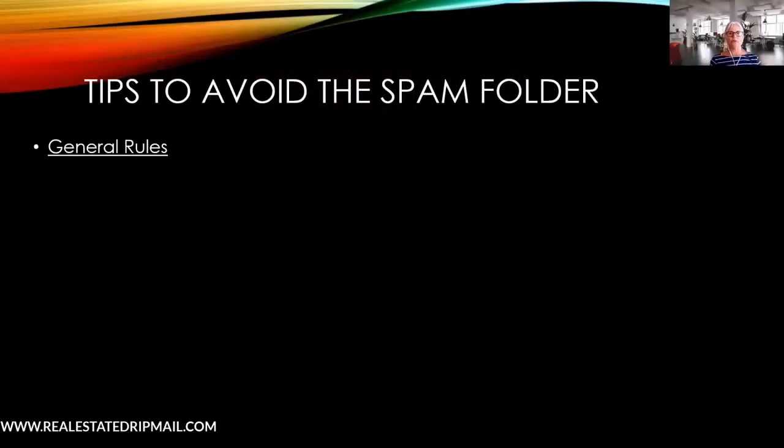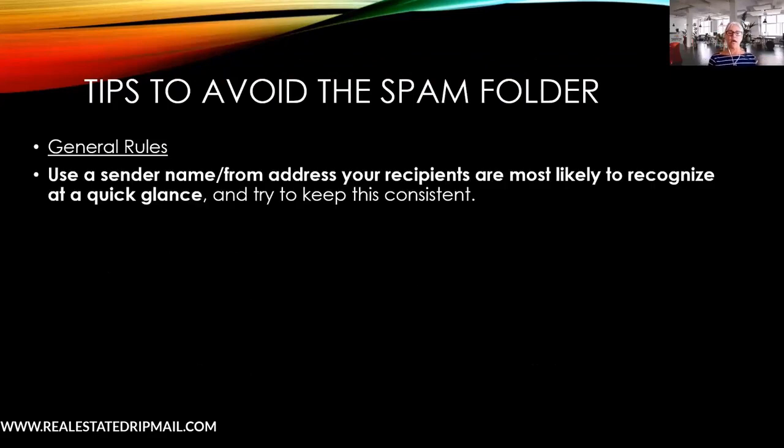Use a consistent sender name and from address. Keep it consistent, because if you keep changing the email address you're sending from, you're going to have issues. Your sending email address has a history attached to it. If you're switching CRMs, you may be dragging that history along if you had a bad experience in the previous CRM — so watch out for that.